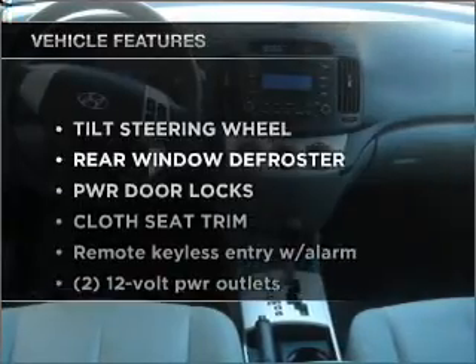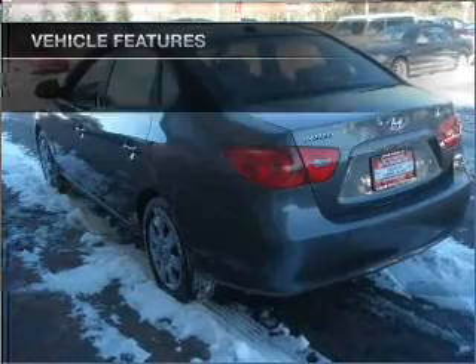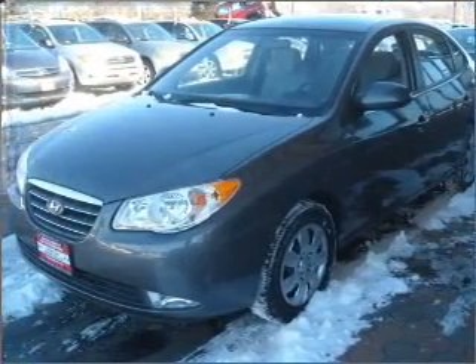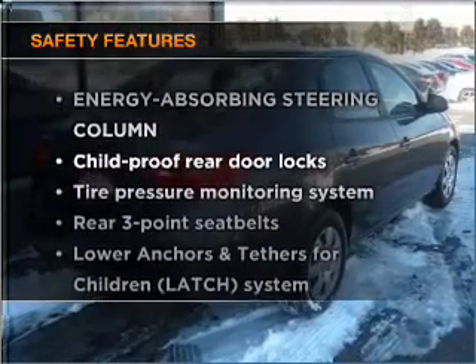Plus, enjoy these notable features that are included in this vehicle: power door locks, power windows, power steering, cruise control, an alarm system, and an adjustable tilt steering wheel. And for your peace of mind, the following safety equipment is included.